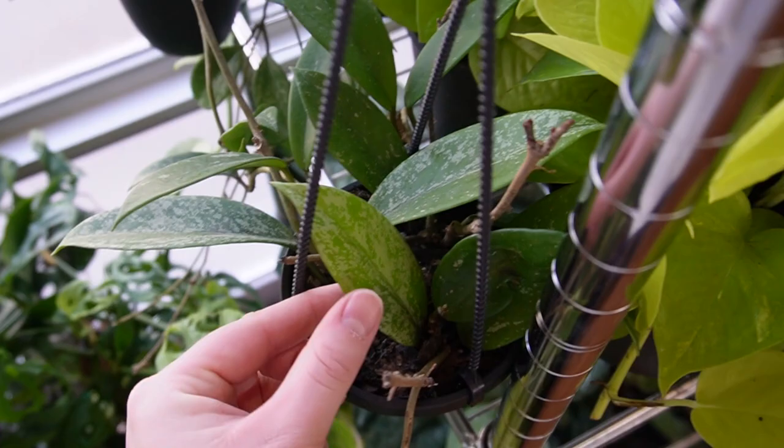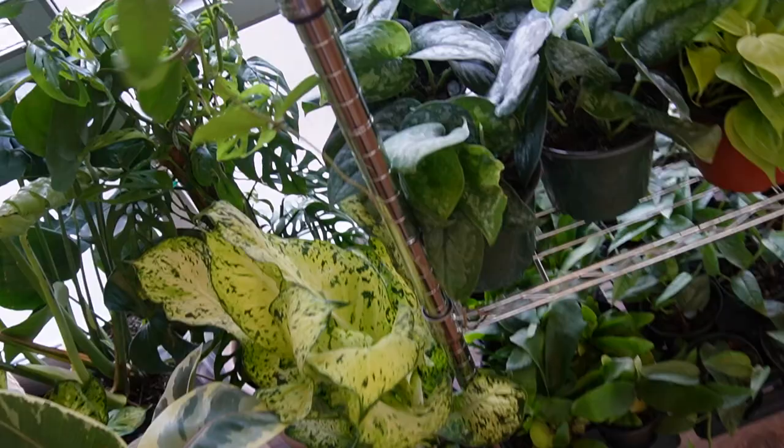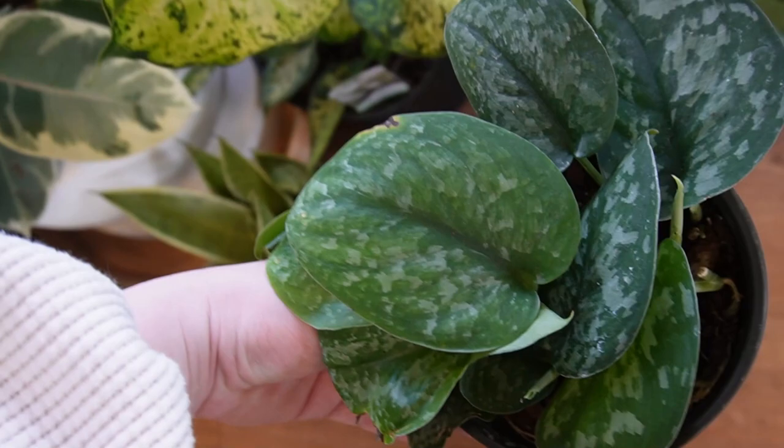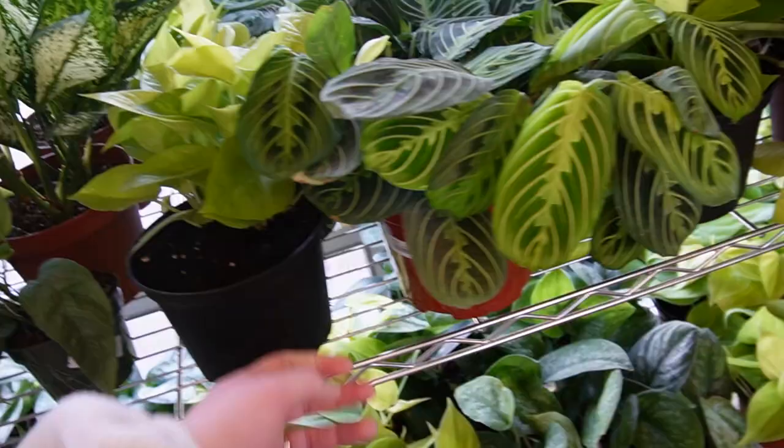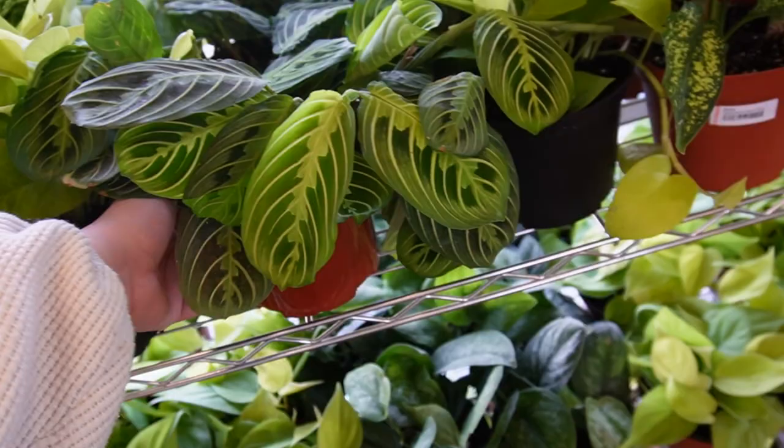These guys are $30. That is so beautiful. They get pink if you put them in the sun — very, very pink. Then down here we have this really beautiful — I think it's a scindapsus splash. This is one I have liked for a really long time. I've never really been able to see one in person except at Peace, Love, and Happiness Club up in Seattle.